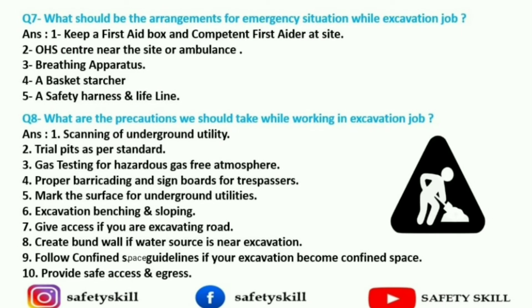Seventh question: what should be the arrangements for an emergency situation during an excavation job? First, keep a first aid box and a competent first aider at the site always. Second is an OHS center — Occupational Health and Safety center — near the site, or an ambulance, which is like a hospital or first aid center. Third is breathing apparatus like ELBA or SCABA. Fourth is a basket stretcher. Fifth is a safety harness and lifeline.